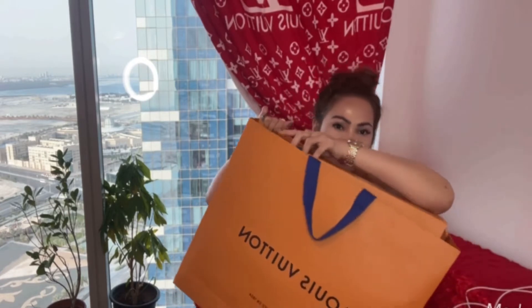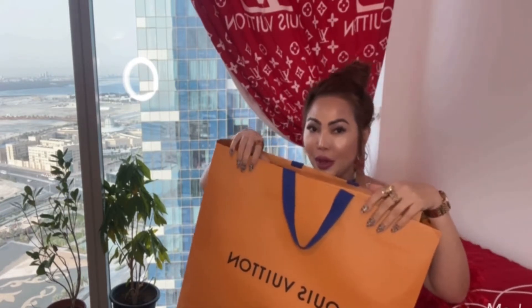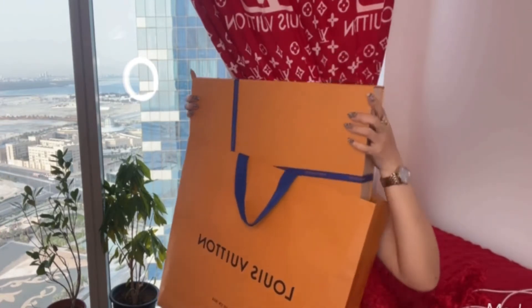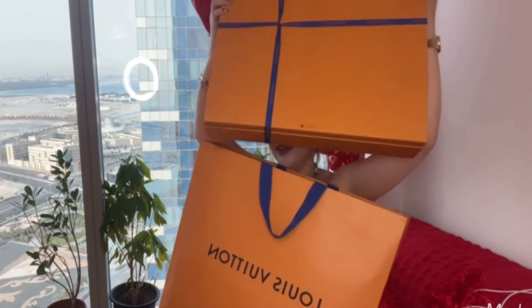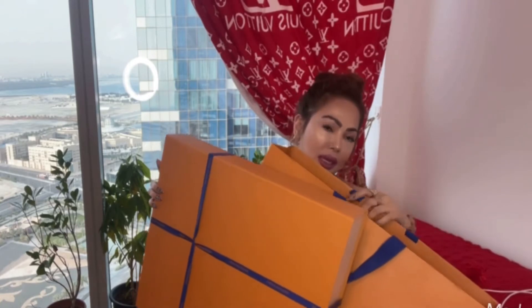It's so big! The packaging is really so, so big. Oh my God, it's so big — the box and the packaging for my new Louis Vuitton bag. I'm so excited.